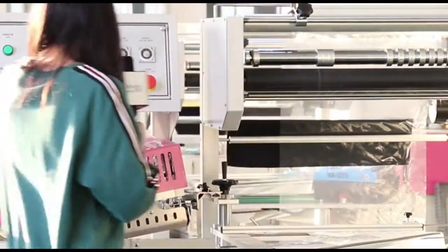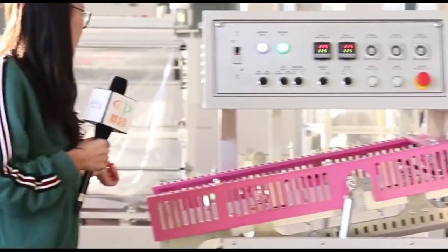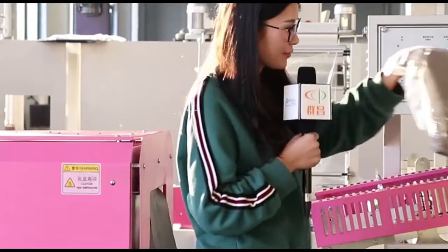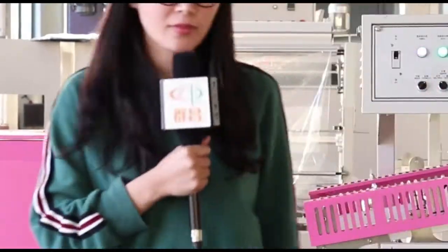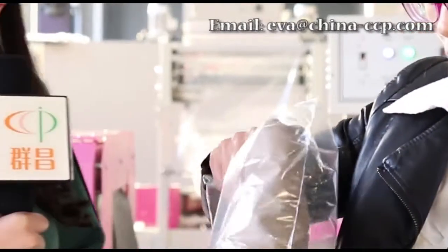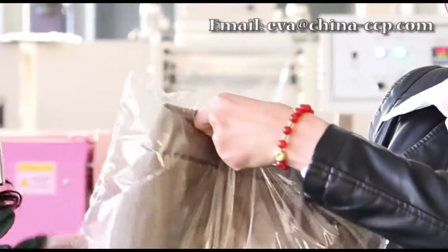Can we start? Yeah. The clothes have been packed. Linda, how is the effect? The sealing effect is perfect. Really, it's not bad.